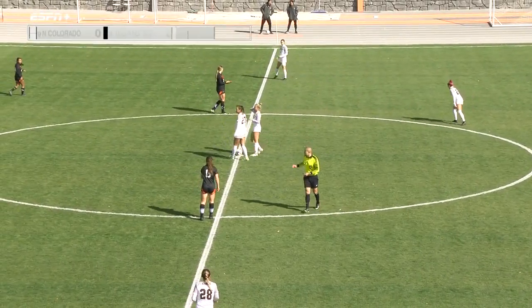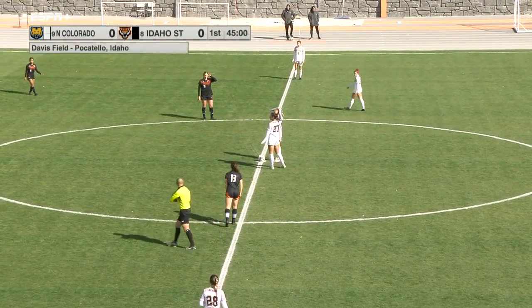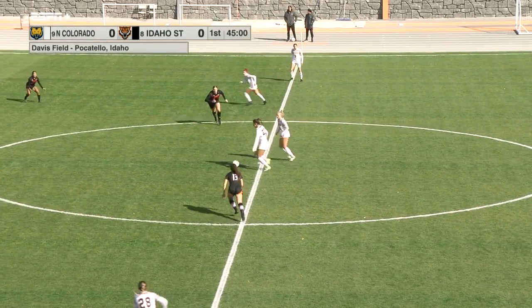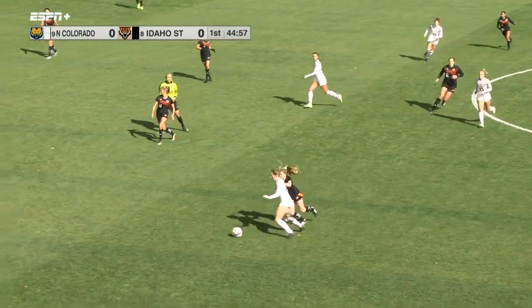We are about ready to get underway. Idaho State in the black, Northern Colorado in the white, and here we go. Bears with possession to get things started.